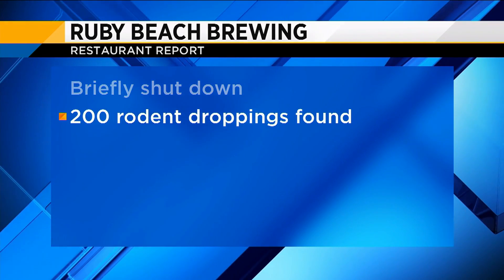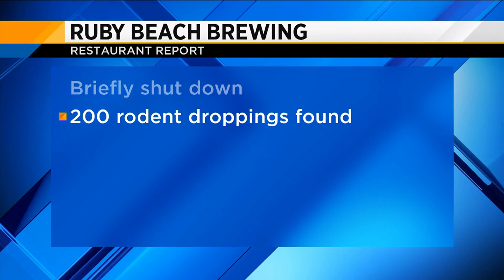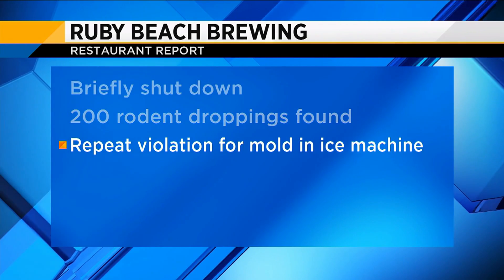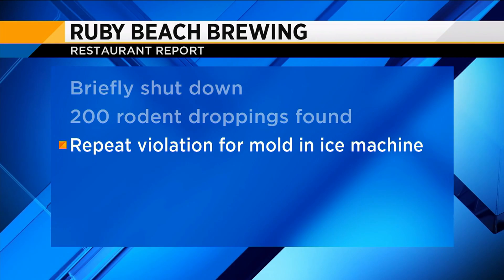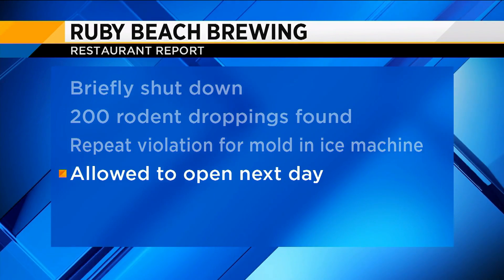A health inspector briefly shut down Ruby Beach Brewing on First Avenue in Jacksonville Beach. Approximately 200 rodent droppings were found in the kitchen and brewery. A repeat violation was issued for a buildup of mold inside the ice machine. After some cleaning, Ruby Beach was approved to reopen the next day.